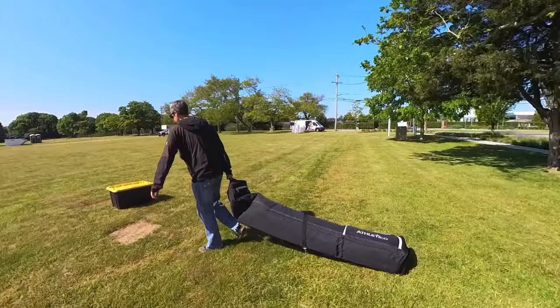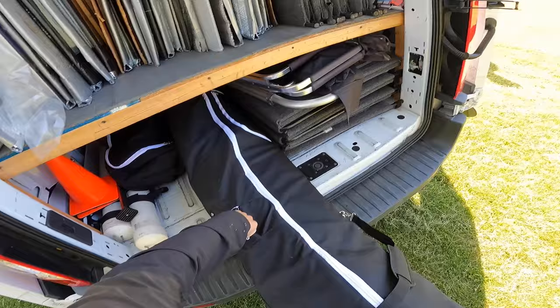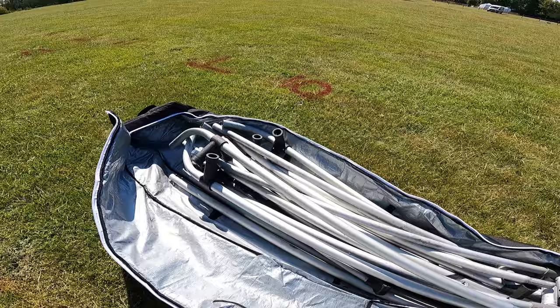The bag that my art show tent came in was not very good quality and was really heavy to carry, so I recently got this long ski bag that has wheels at the bottom so I can put my tent poles in and wheel it to wherever I need to go. It was pretty hard to find one that was long enough to fit the poles that go in an art show tent, so I'll put the link to the exact one I got in the description.